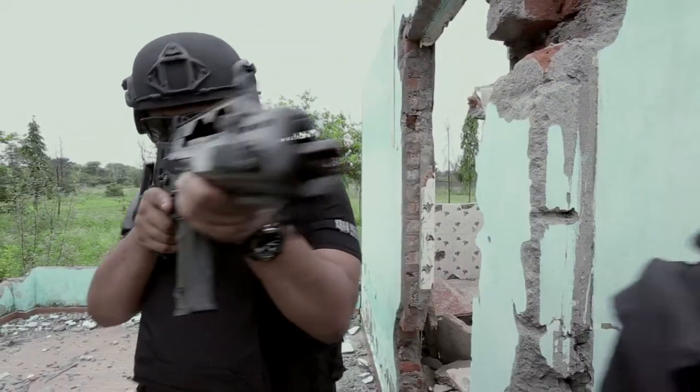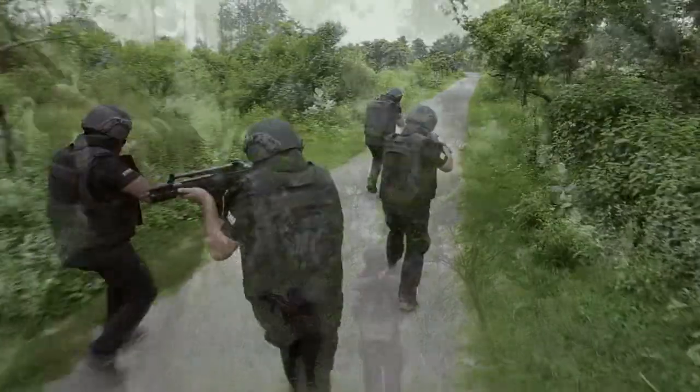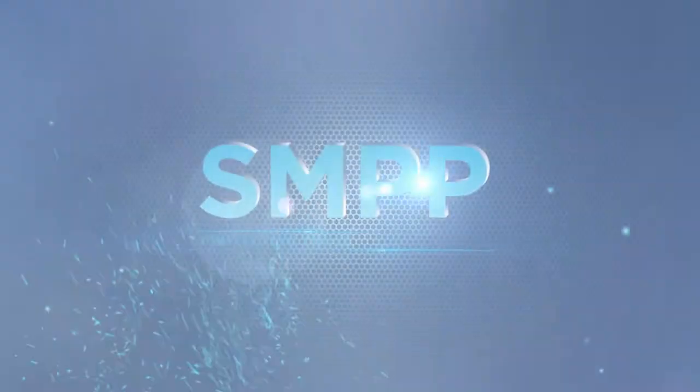Our bulletproof jackets have proven themselves time and again in real-life situations and are trusted by thousands of civilians, government and armed forces around the world. SM Group — protecting those who protect us.